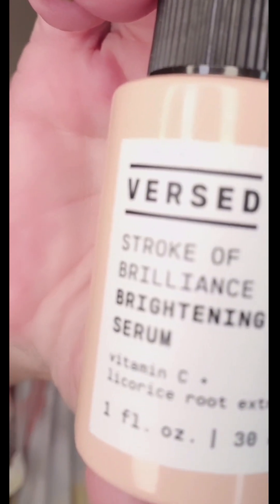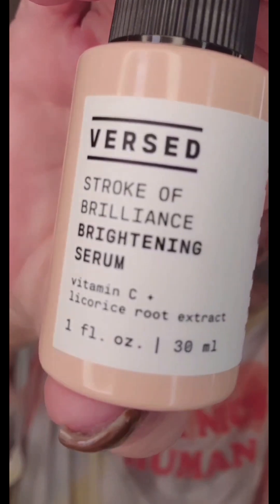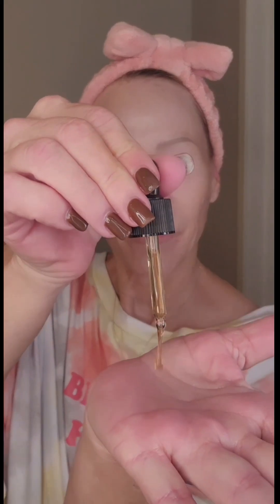Stroke of Brilliance Brightening Serum. Vitamin C and licorice root. Brighten. Tighten. Love that kind of a serum. Just feed my face.